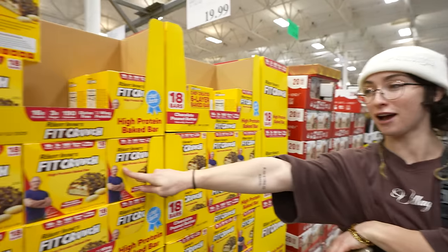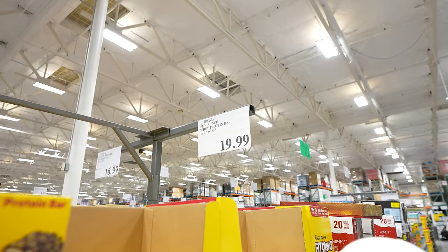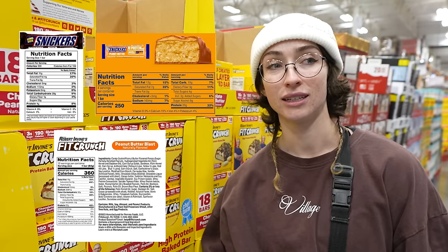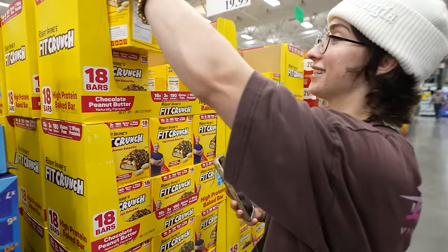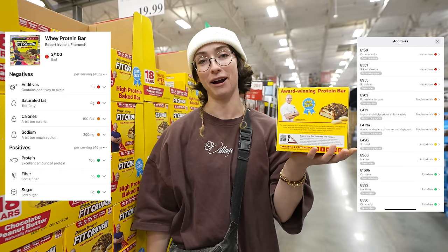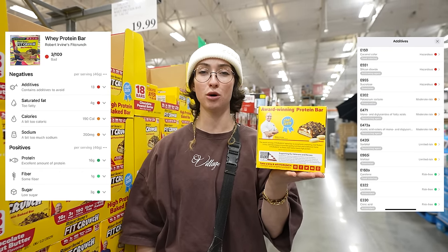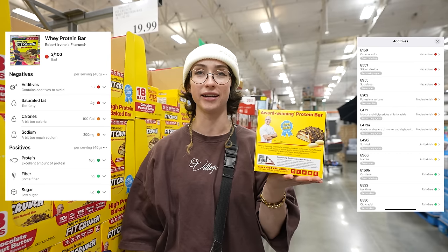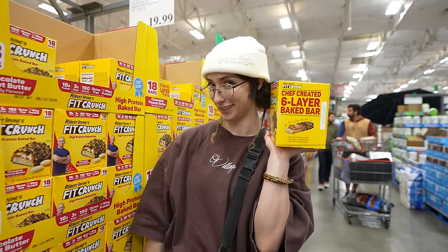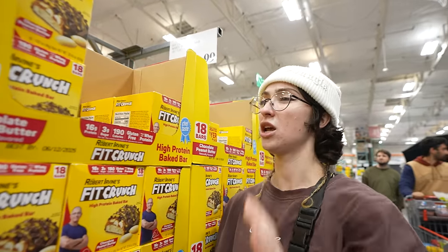Let's get started on the bars. Here we have Robert Irvine's. Just by visual assessment alone, I don't know — I think this isn't gonna do very well. By taste, they're pretty scrumptious, but I feel like they're equal to a candy bar, so maybe just have a candy bar. This rated a 3 out of 100 — it looked like a 3 to me anyway. Worst one yet, mostly thanks to the 13 additives to avoid, second thanks to saturated fat, and third to calories. It's the total package. No offense, Robert.